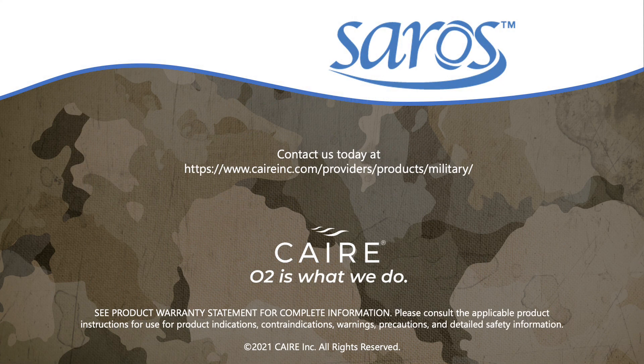Specially designed for the military, contact us today to learn more about the Saros Portable Oxygen Concentrator.